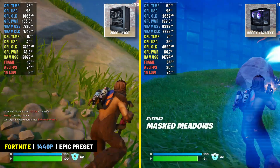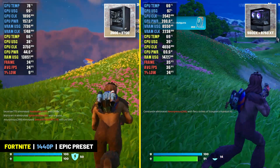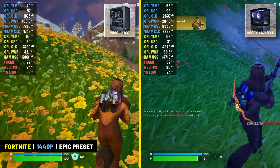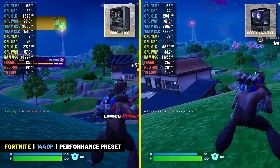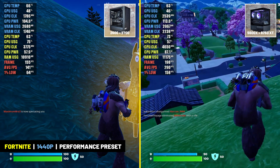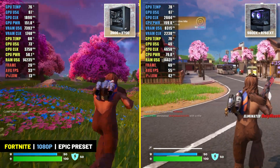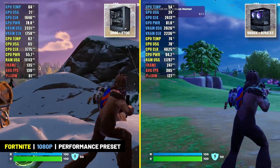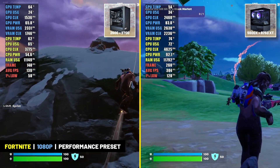In Fortnite at 1440p resolution, neither system handled the epic preset at native resolution well — the older system hovered around the mid 20s and the newer system played in the mid 30s. Using performance settings, the older system delivered close to 140 FPS and the newer system delivered nearly 290 FPS at 1440p. At 1080p, neither system ran the epic preset well either, with the older build in the mid 30s and the newer system in the mid 50s. Dropping to performance settings, the older build played around 140 FPS and the newer build played at close to 300 FPS.